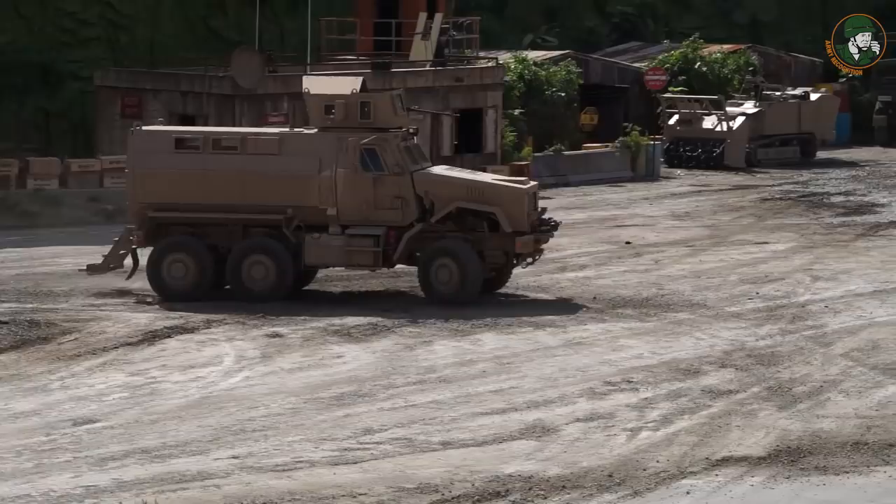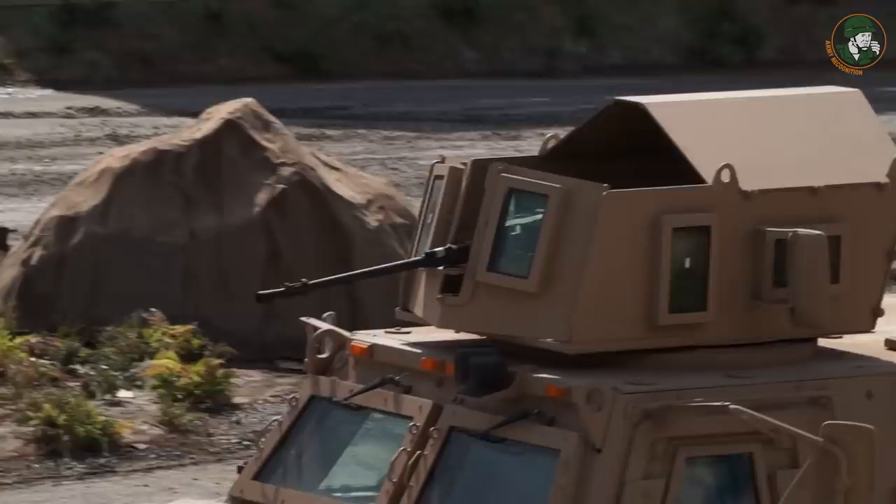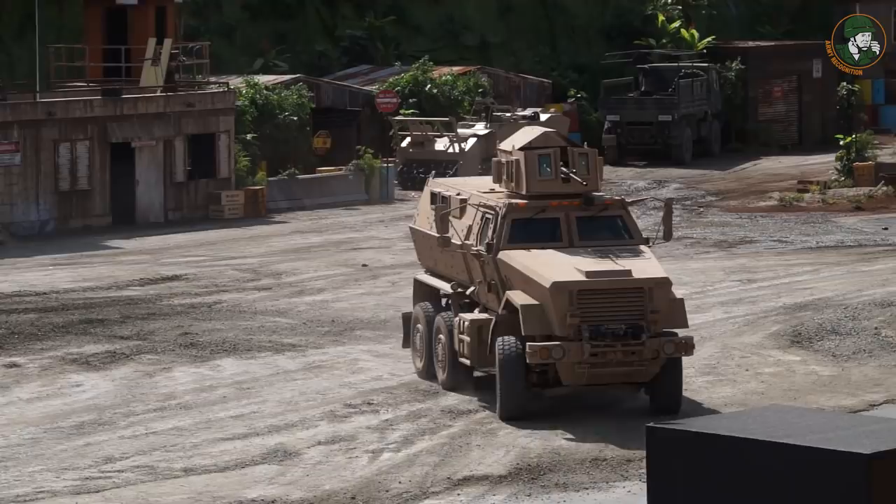The KMEN 6x6 is a high mobility, heavily armoured vehicle. This is a multi-purpose vehicle used both as a weapons carrier and for personnel transportation. It has both on- and off-road driving capabilities.